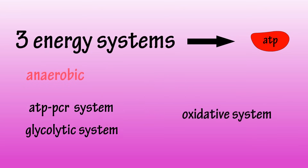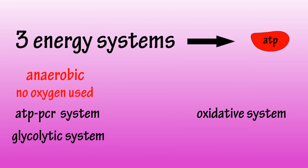The first two systems are anaerobic systems, meaning oxygen is not required to produce ATP. The oxidative system is aerobic, because oxygen is needed for ATP production.